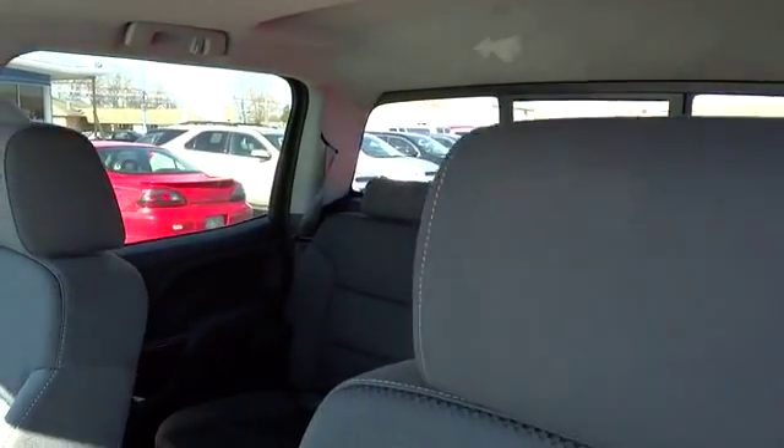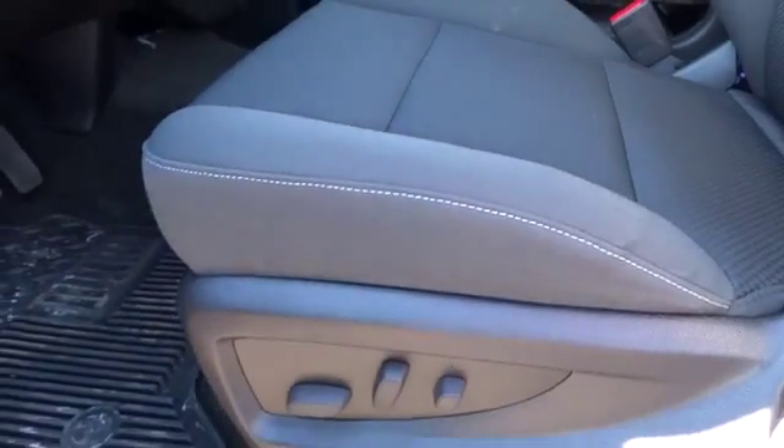Floor mats, rear defrost, AM-FM stereo radio, universal garage door opener, backup camera, power windows, CD player, fog lights, power door locks.